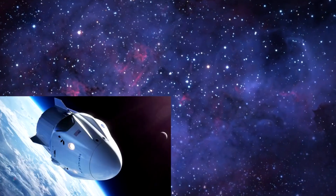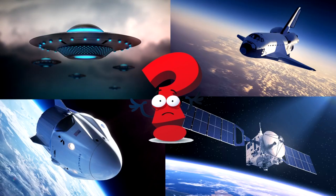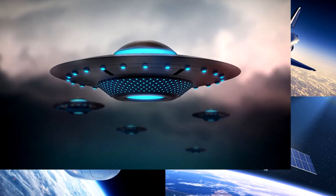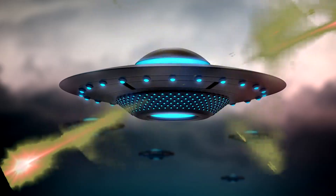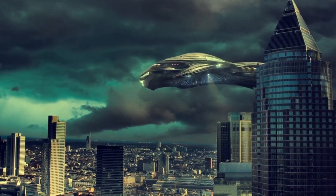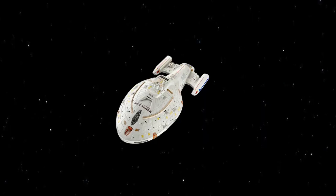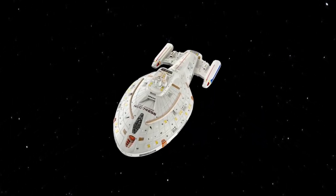Which picture shows a mysterious flying saucer with glowing blue lights hovering in the cloudy sky? UFOs, or unidentified flying objects, are often shown as round, disc-shaped crafts that capture our imagination about alien life and space visitors! You spotted it! Amazing eyes! Did you know the idea of UFOs became popular in the 20th century after pilots and civilians reported strange objects in the sky?